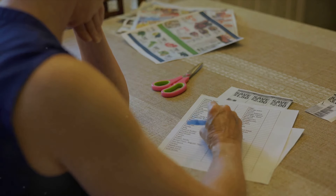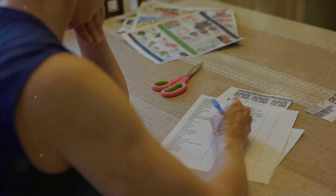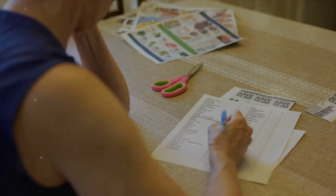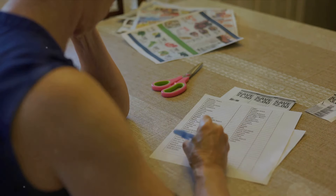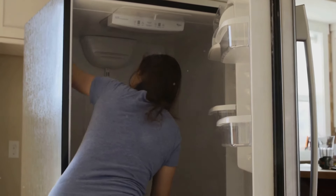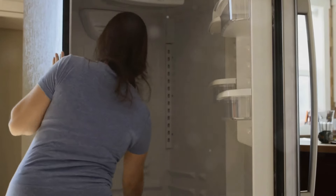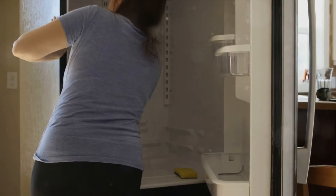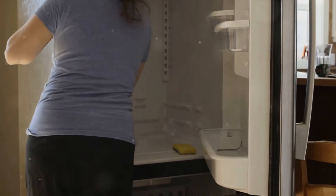Tip 14 is a bit unique: make a food inventory. Knowing what you have on hand helps you plan your meals better and prevents unnecessary purchases. It also reduces the chances of food items getting forgotten in the back of the fridge or pantry. Lastly, tip 15: regularly clean your fridge and pantry. Cleaning not only helps in maintaining hygiene but also gives you a chance to check on your food stocks and spot any spoilage early.